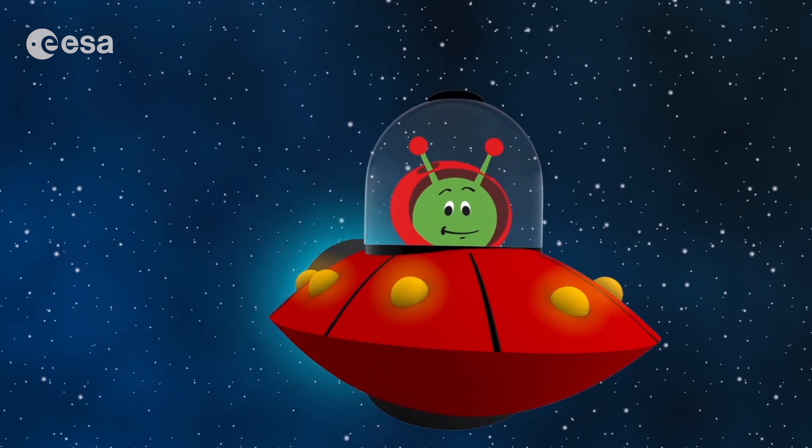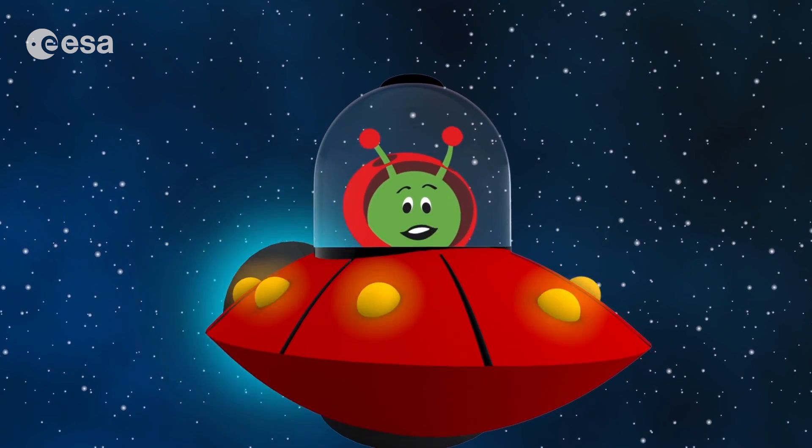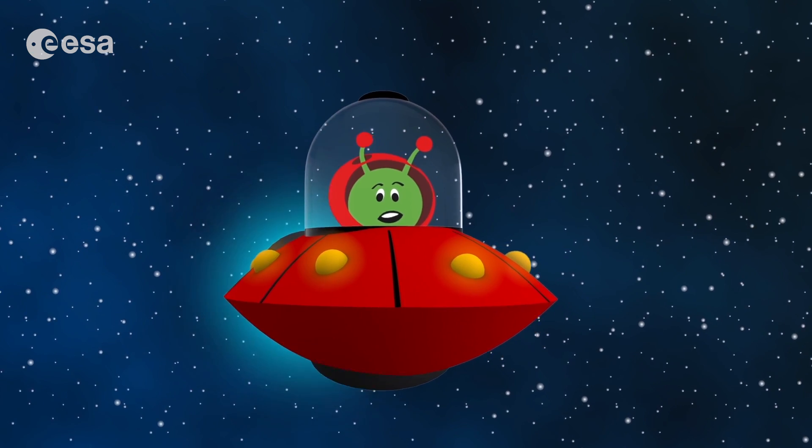Hi there, I'm Paxi and I come from a far away planet. I came to Earth to meet you and tell you about my space adventures. Are you ready to meet a comet?